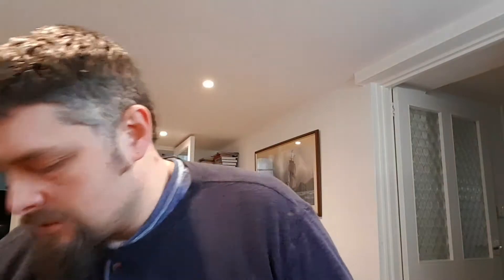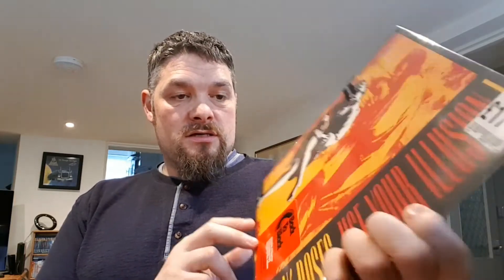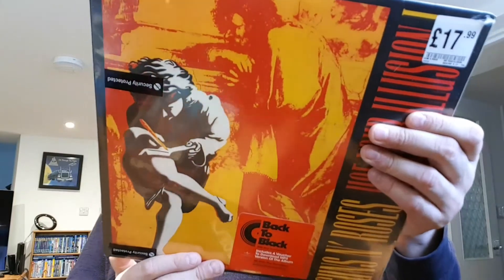Then I got Usual Legion 1, which is not a gatefold but it's quite heavy — actually very, very heavy, a lot heavier than the others. It's 180 gram still.